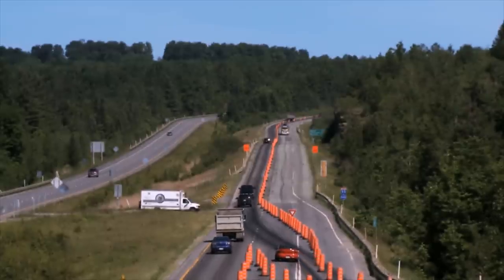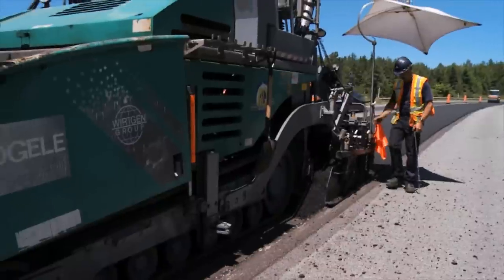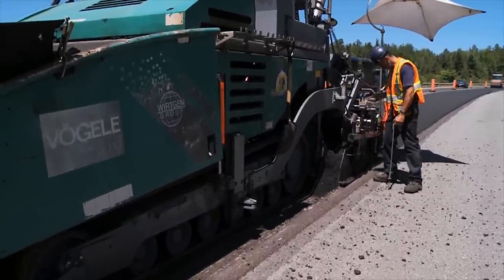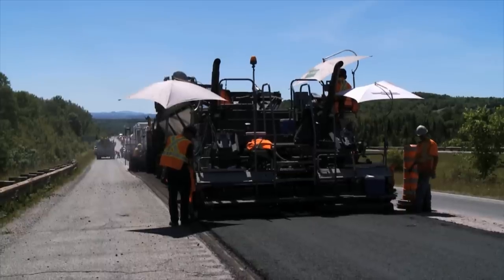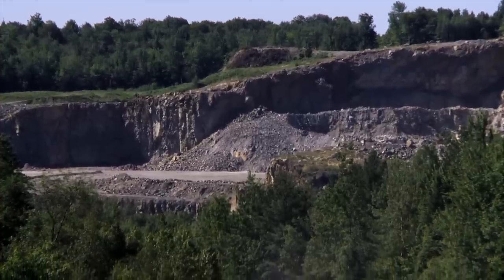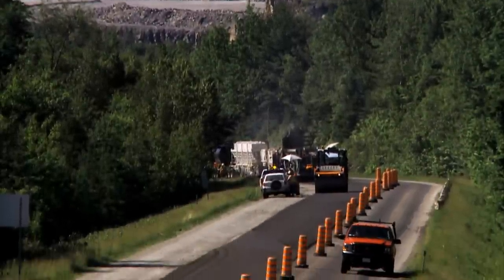Second, it must be possible to fully correct slopes and profiles during the process. Third, the thickness of the recycled bituminous mix must be constant and not vary when correcting profiles or superelevations. Fourth, it is imperative for environmental reasons that the use of fossil energy be optimized during the process.